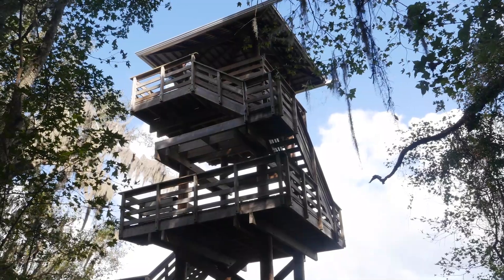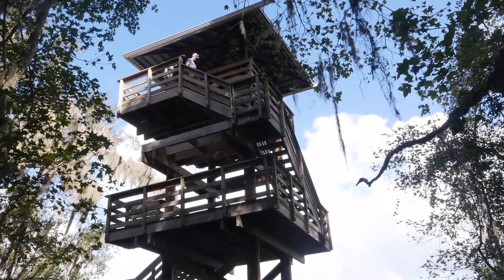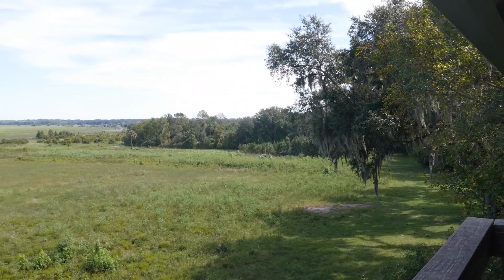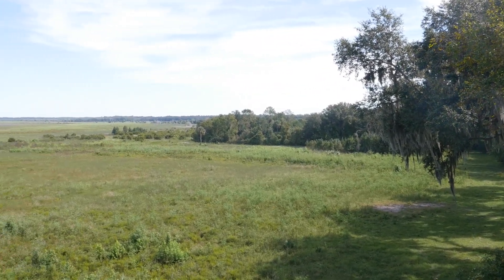Along the way, you'll pass by the park's 50-foot observation tower. Climbing the steps to the top, you'll be treated to an amazing view of the prairie — a perfect final stop along your park adventure.